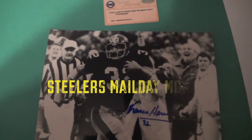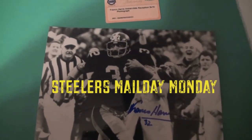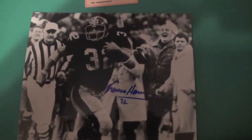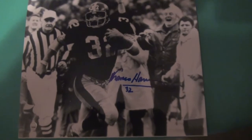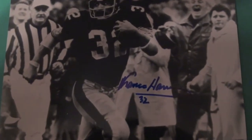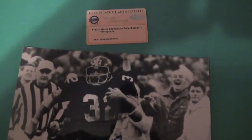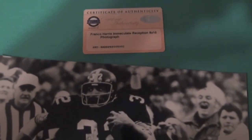What's up YouTube, back with another one — got a mail day in today. This one is Franco Harris. Got this from the Steiner website. They had a sale going on, picked up this Immaculate Reception 8 by 10 signed in blue. Comes with a certificate of authenticity from Steiner.